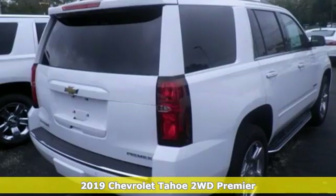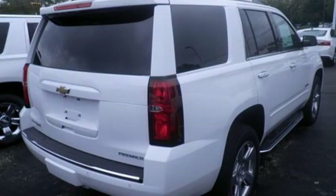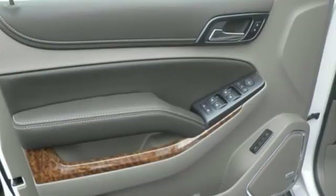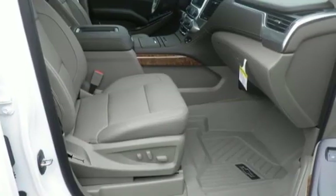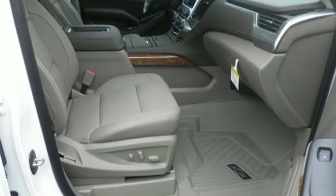It's well equipped with the features you need: integrated navigation system with voice activation, power tilt-down heated mirrors, heated and ventilated leather bucket seats, and auto-dimming rearview mirror.